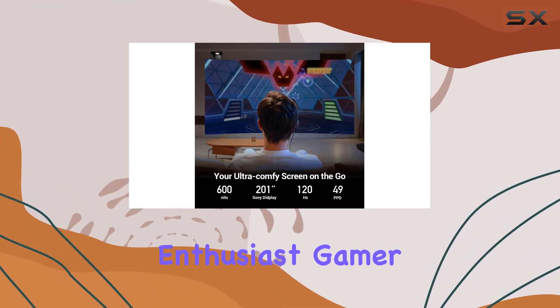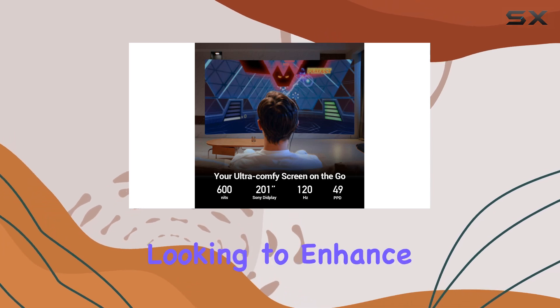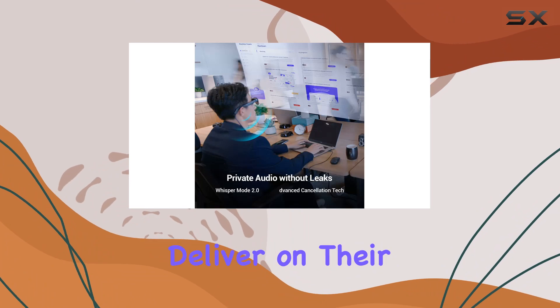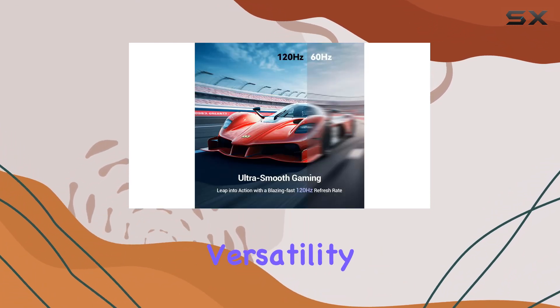Whether you're a tech enthusiast, gamer, or professional looking to enhance productivity, the Raneo Air 2 AR glasses deliver on their promise of brilliance, comfort, and versatility.